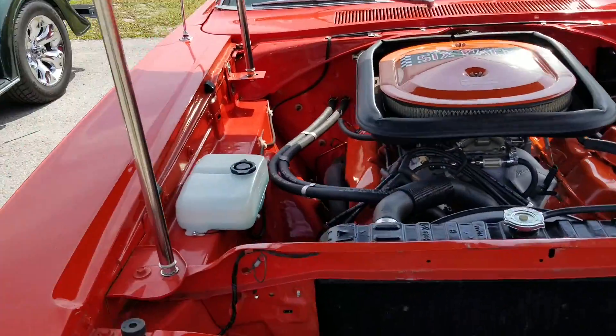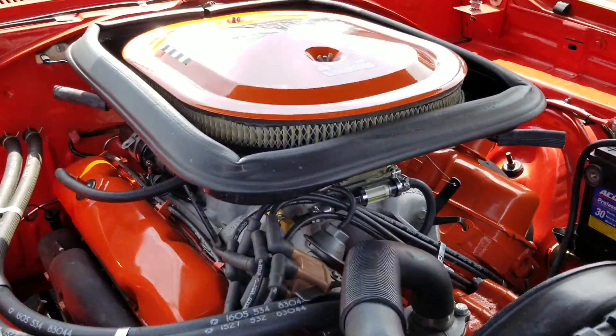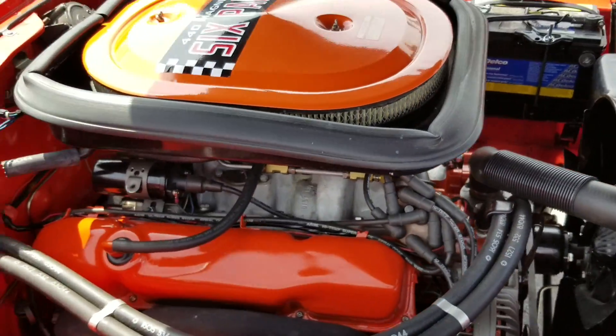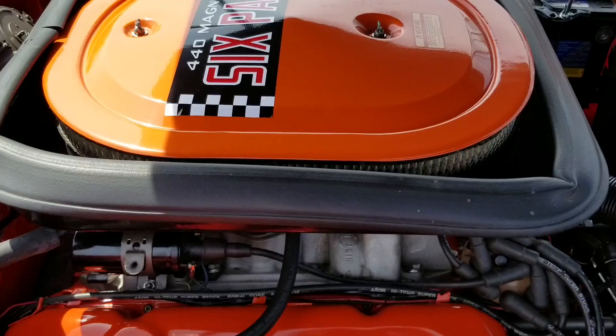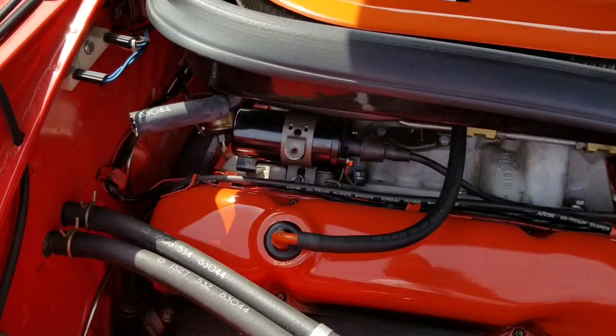Check out that engine. This is like as mint as you can get one, I guess.